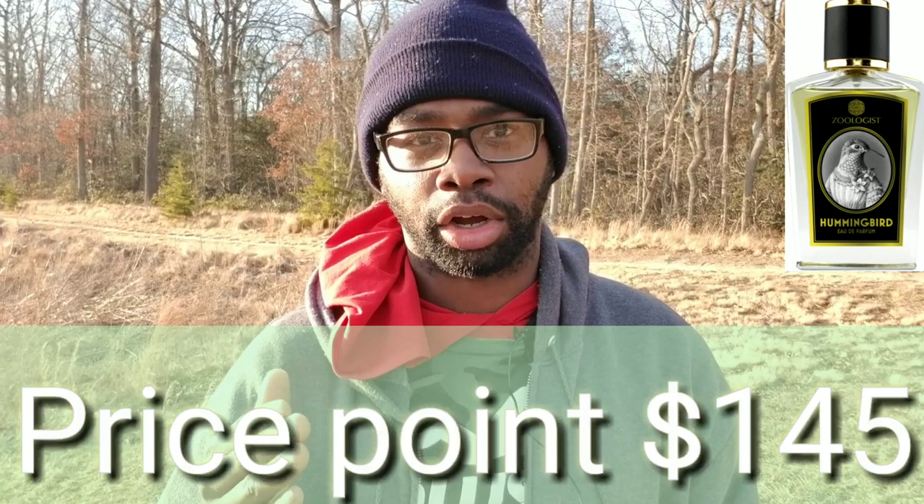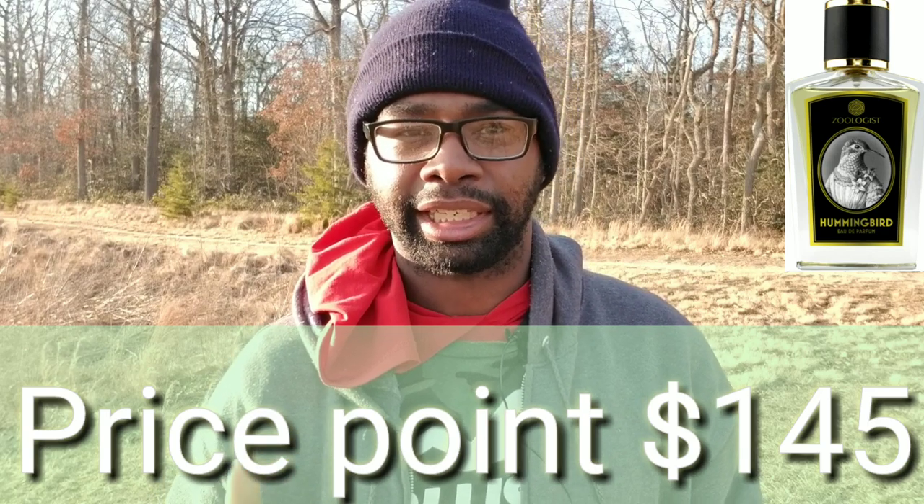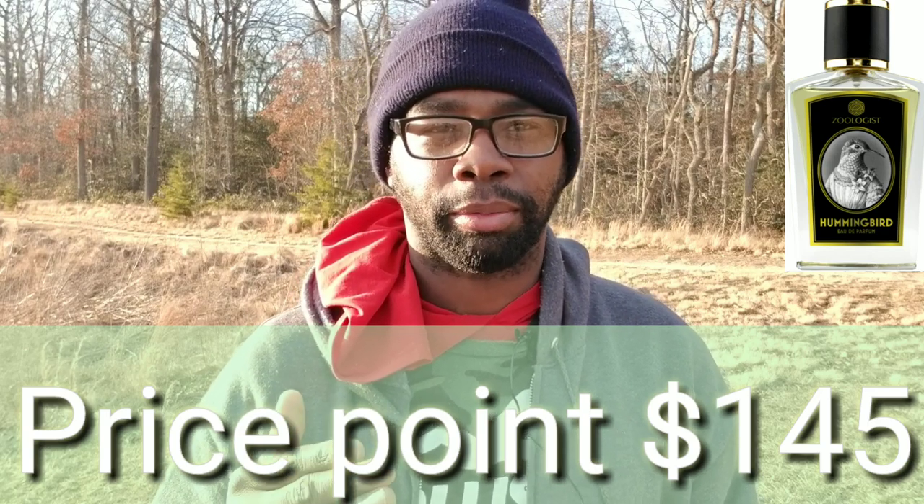Price: looking at about $145 for the fragrance. Season and occasion — you can wear this dressed up or dressed down, whenever you want. I think it's easy on the skin — maybe two sprays. Don't go more than that. I did three and I think that was too much, because it was very, very strong for the first two hours.